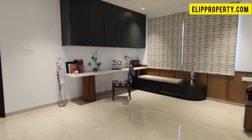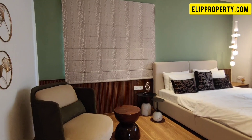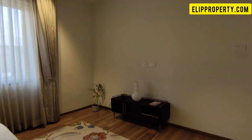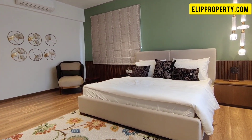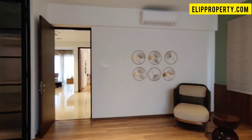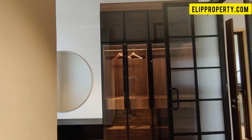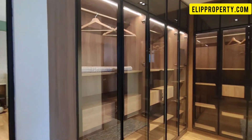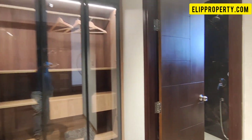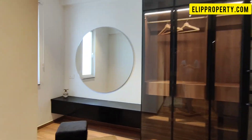Now we will cover the master bedroom. The master bedroom section includes a dressing unit and storage space. For the attached washroom, you can use the western option with a wall-mounted fitting.